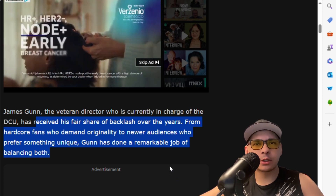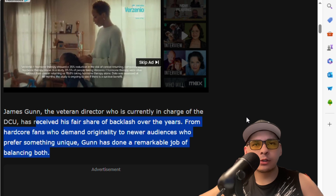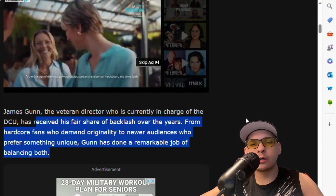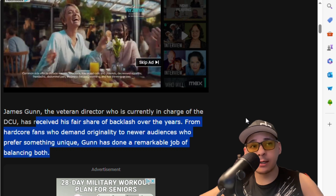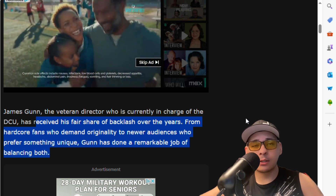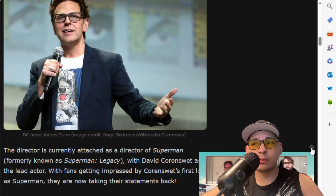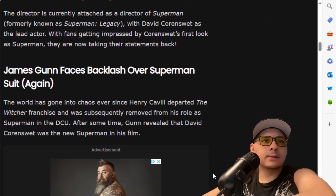Anyways, James Gunn, the veteran director who is currently in charge of the DCU, has received his fair share of backlash over the years - from hardcore fans who demand originality to newer audiences who prefer something unique. Gunn has done a remarkable job of balancing both. We still haven't had a trailer for Superman Legacy. I mean, when Man of Steel came out, when Zack Snyder was going to direct it, we saw clips like a year before. Right now we haven't seen a teaser for Superman Legacy, which is really weird and strange to me.